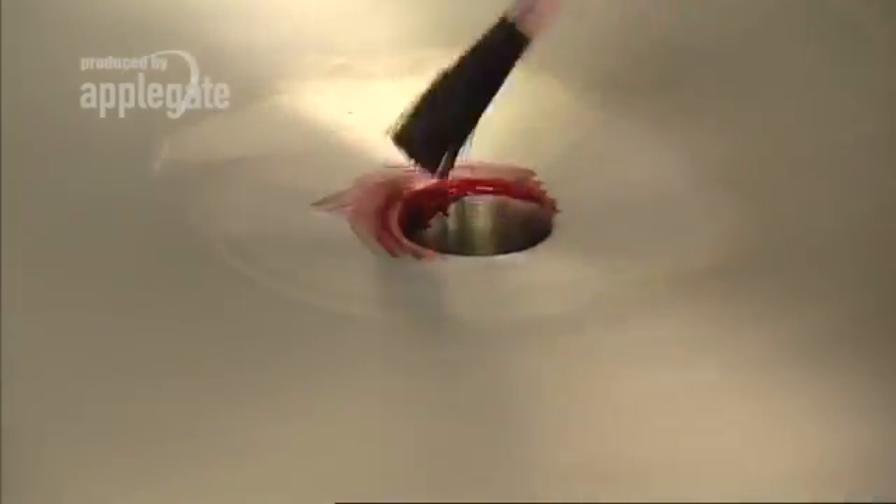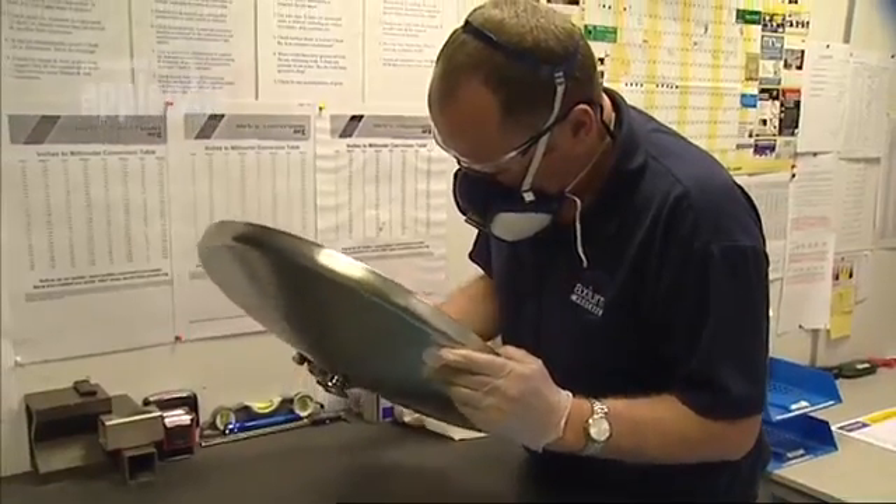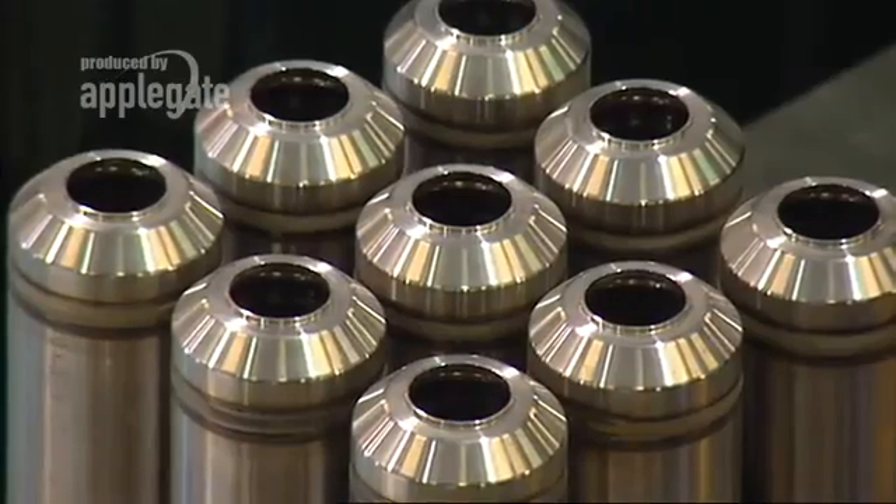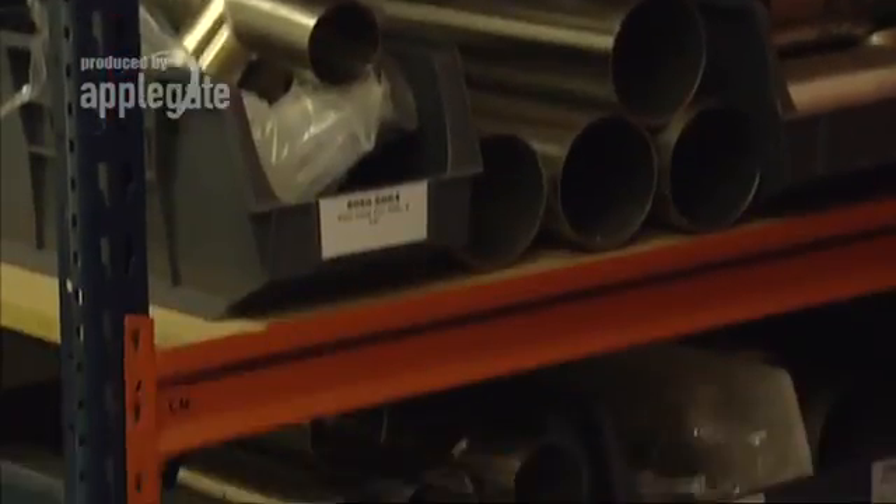Axiom Process is a one-stop shop, because as well as designing and fabricating custom-built processing plant and equipment, we also manufacture our own range of stainless steel filters and stock a full range of tube and pipe fittings.